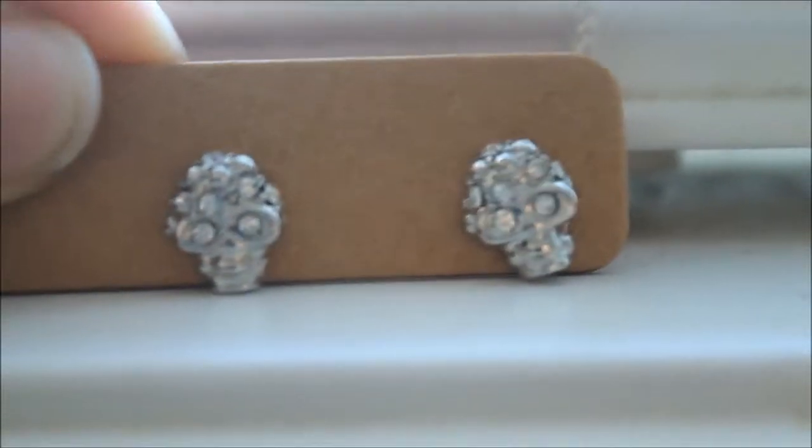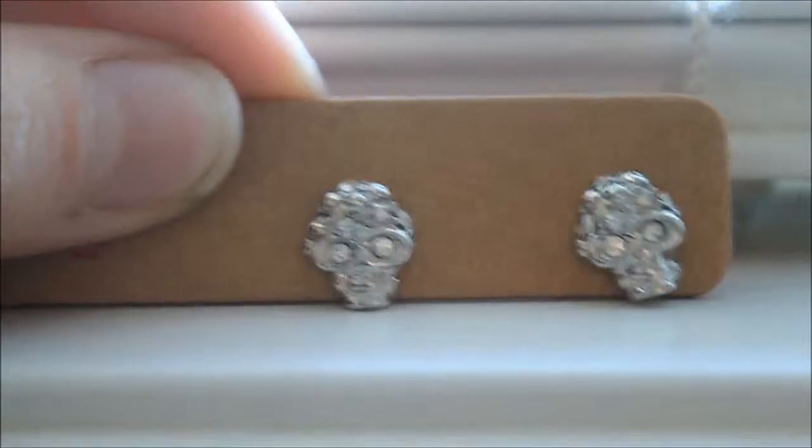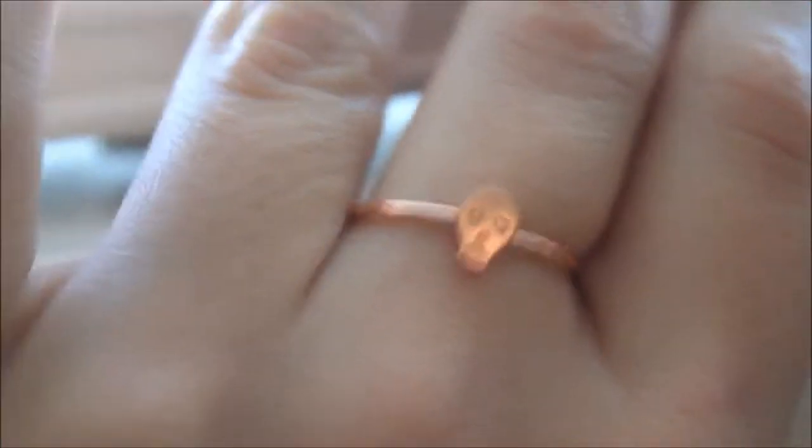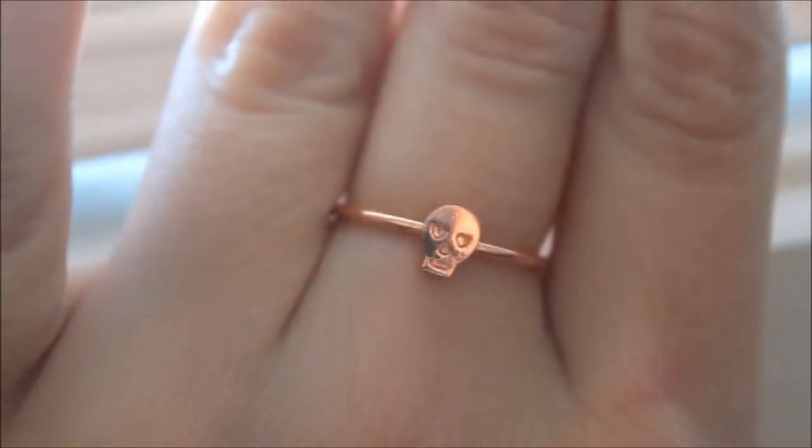I almost forgot to mention these beautiful skull earrings that I got from Tara — they are so so pretty. And then I got this cute little mini skull ring, which is absolutely adorable. It's like a rose gold and I love it so much.